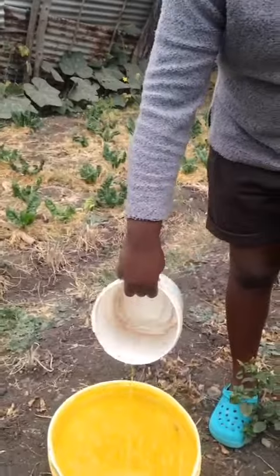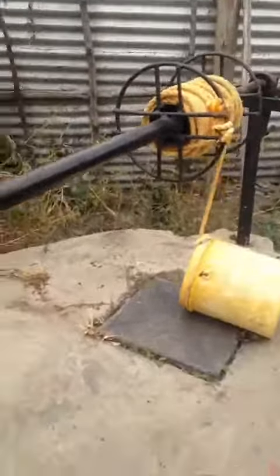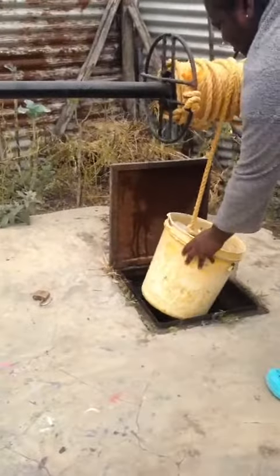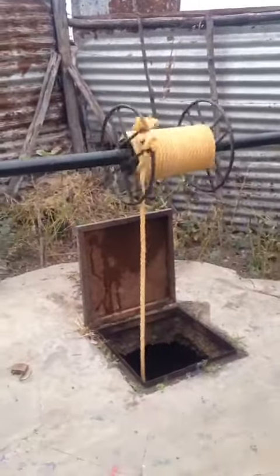Now I'm walking next to a well, and this is where this water is drawn from. What we normally do is there is a big hole that has a lot of water, so we just lower the bucket down into that hole.